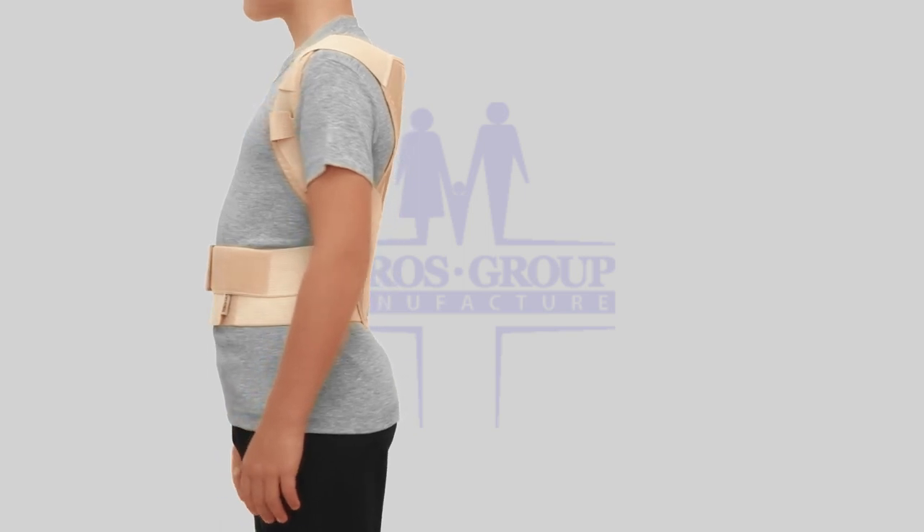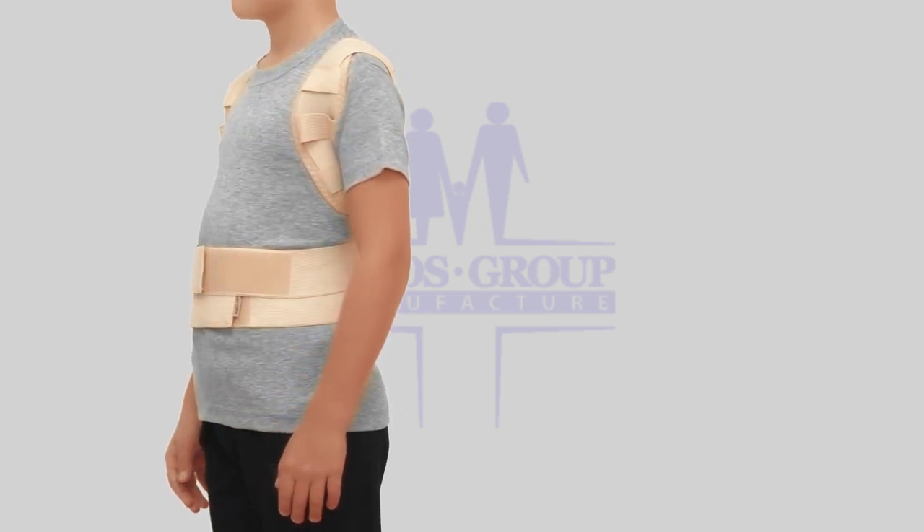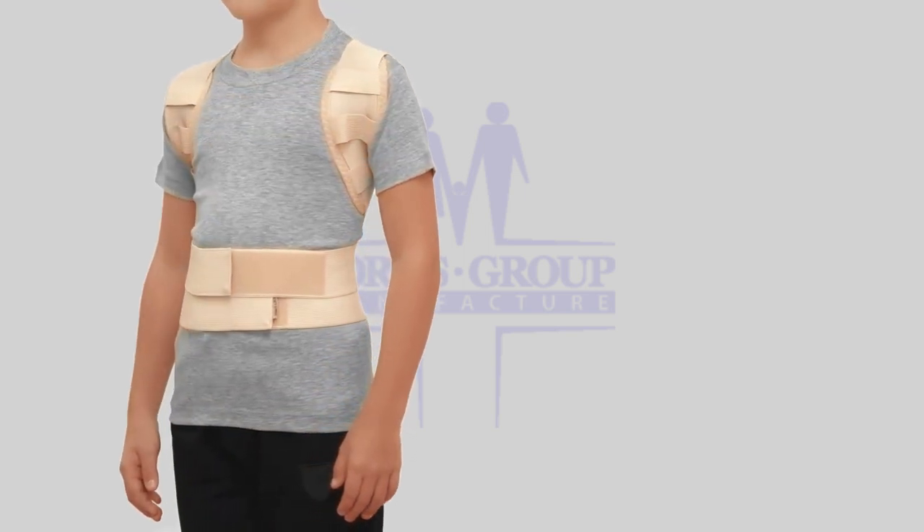The first couple of days it is necessary to wear for 15 to 20 minutes, adding each day 20 minutes.